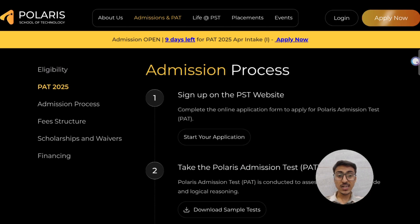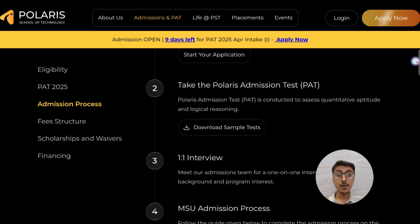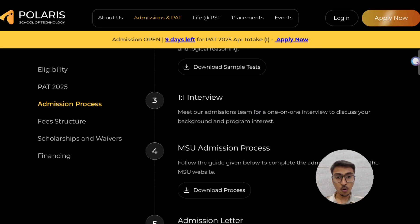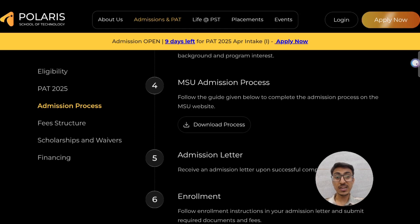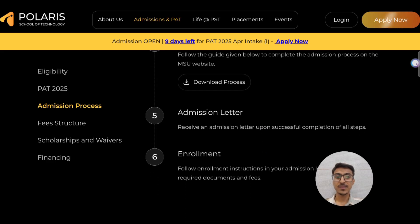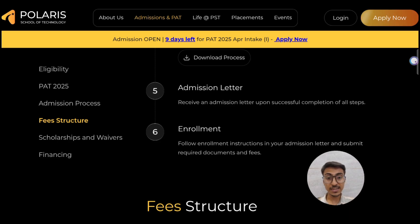The admission process starts by filling up the Polaris Admission Test, that is the PAID exam application form. After that, a test is conducted by Polaris School of Technology — you can attempt a sample test before the actual test. After securing a good score there is a one-on-one interview discussing your background and program interest. After clearing the interview, there is an MSU admission procedure for Medhavi Skills University, and then you receive an admission letter followed by final enrollment by submitting relevant documents.